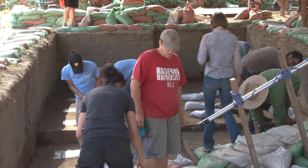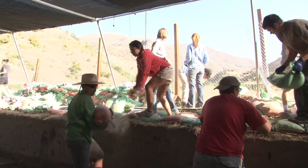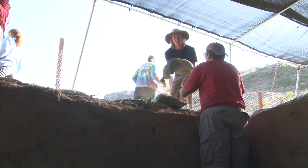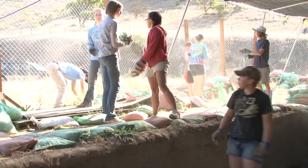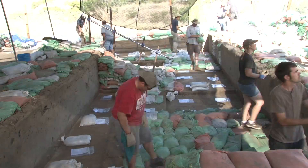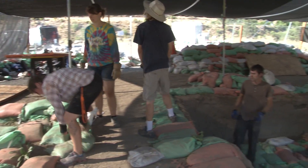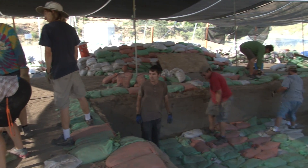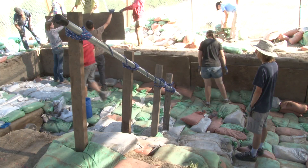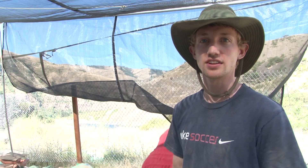Well, that's typical, isn't it? Right now we are putting sandbags back in our excavation unit along with plywood along the walls, and that will ensure that the site is protected from the elements and anybody snooping around until next summer.